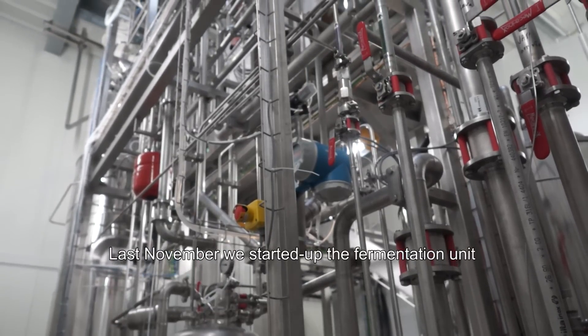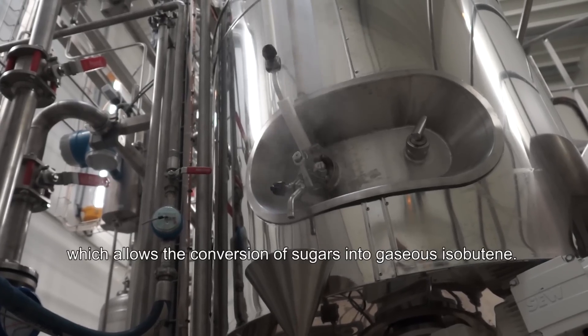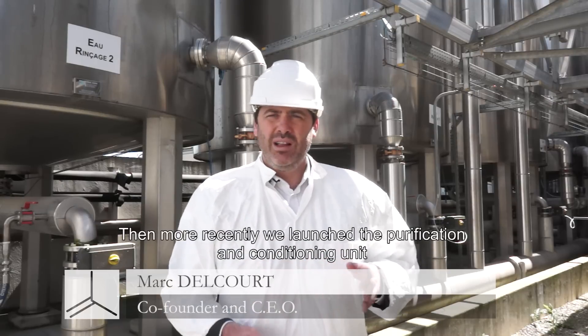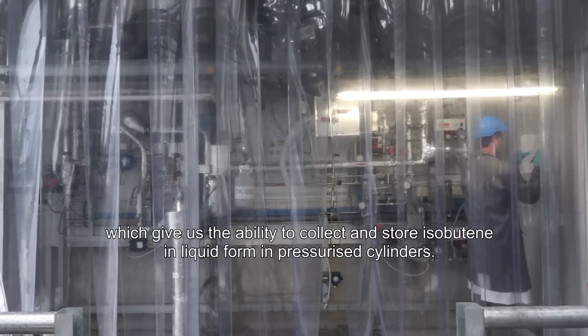In November, we started the fermentation unit, which allows us to convert sugar into gas. And recently, we started the purification and conditioning unit, which allows us to get bottles and cylinders under pressure that contain liquid isobutene.